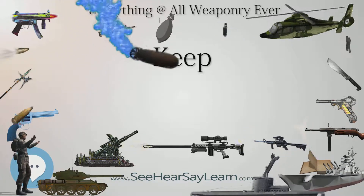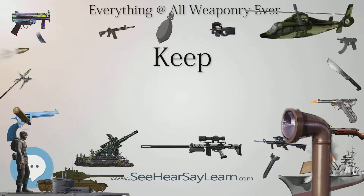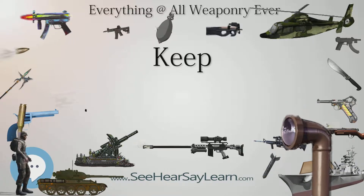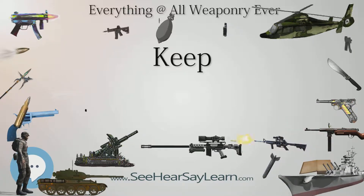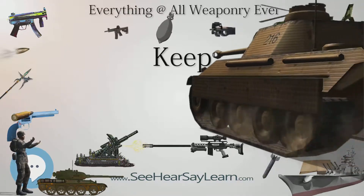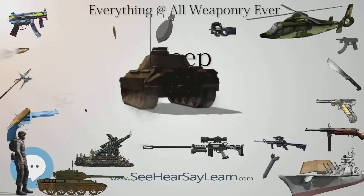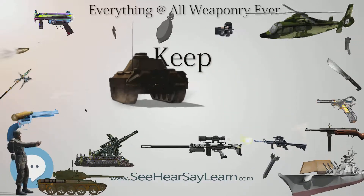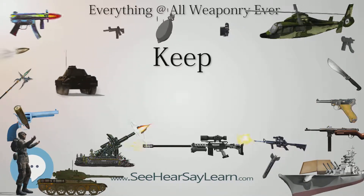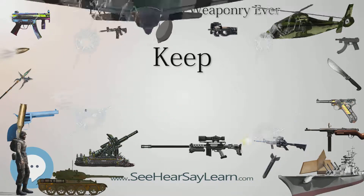The first keeps were made of timber and formed a key part of the Motte and Bailey castles that emerged in Normandy and Anjou during the 10th century. The design spread to England as a result of the Norman invasion of 1066, and in turn spread into Wales during the second half of the 11th century and into Ireland in the 1170s. The Anglo-Normans and French rulers began to build stone keeps during the 10th and 11th centuries; these included Norman keeps with a square or rectangular design, and circular shell keeps.